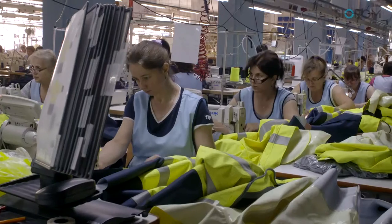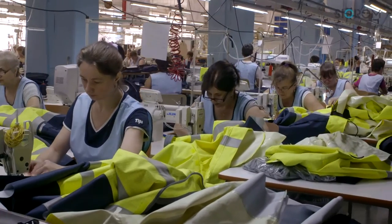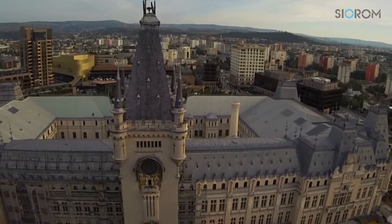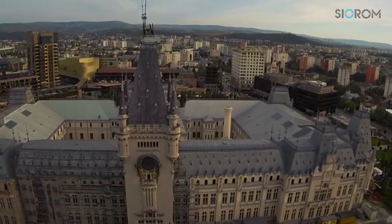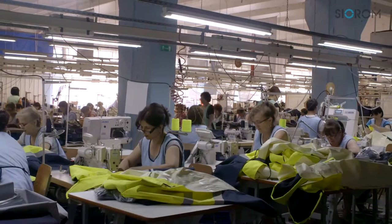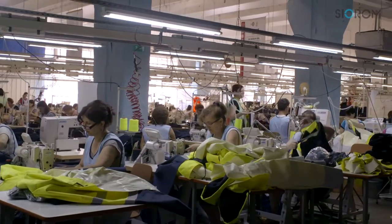CYRUM is one of the most interesting factories active in the field of protective garments within Iași, Romania, Europe. A subsidiary of CYRUM, the CYRUM factory began production in 2012.